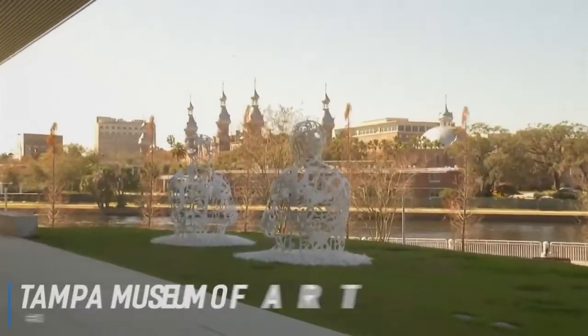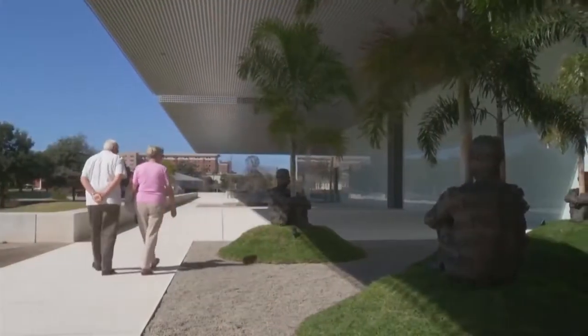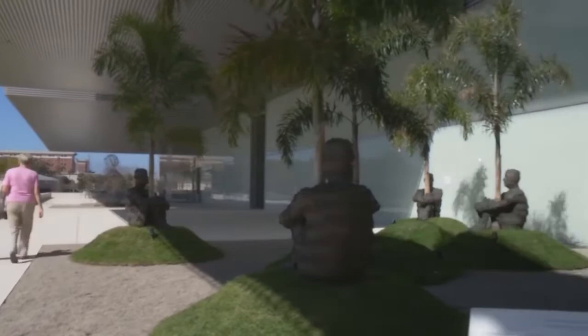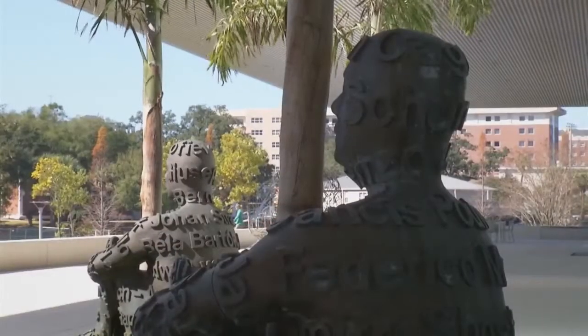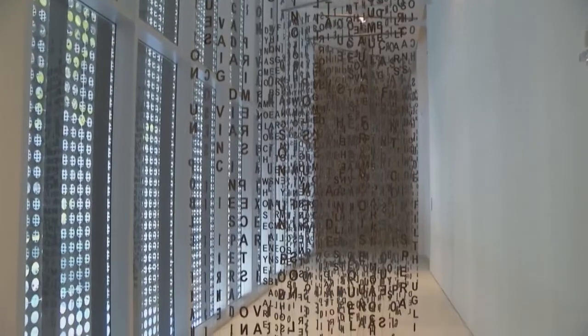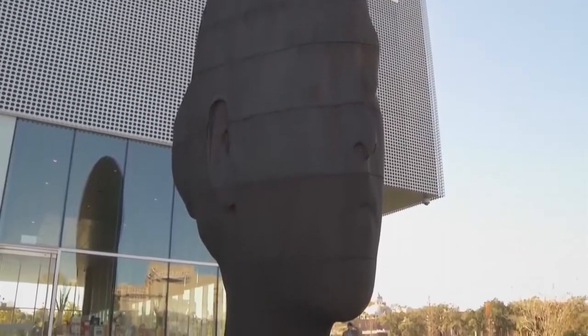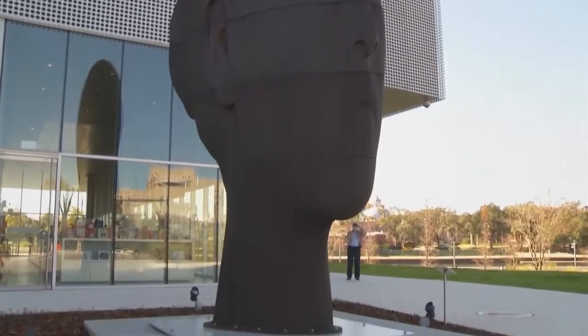Number 3 is the Tampa Museum of Art. The Tampa Museum of Art is a state-of-the-art museum and one of the top Tampa attractions, with a focus on modern and contemporary art. Founded in 1979, the museum aims to present visitors with a creative environment in which to explore and enjoy outstanding visual art through a range of permanent and temporary collections and exhibitions. The Tampa Museum of Art is located on the banks of the Hillsboro River in downtown Tampa and is open seven days a week.